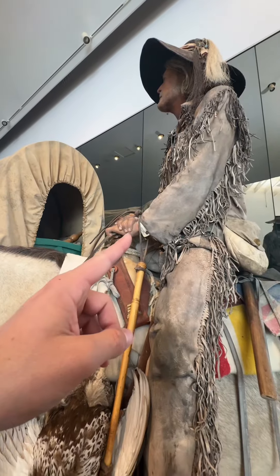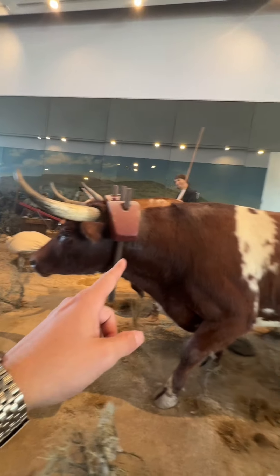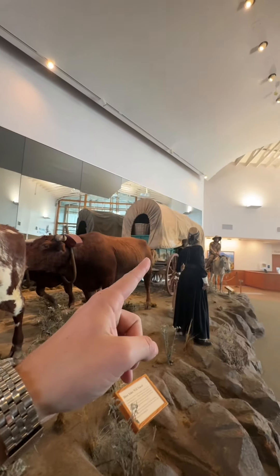Dude, bro's got a bird on his saddle. That's cowboy's flip. Look at this — this is how they actually pulled the wagons.